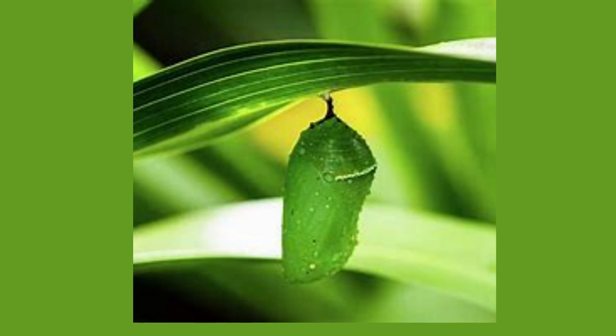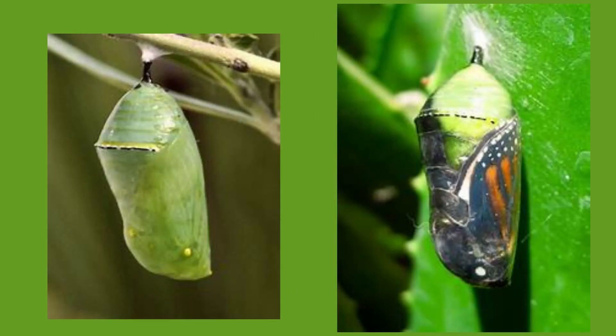The next stage is the pupa or chrysalis. This is when the caterpillar stops growing and is ready to begin the change to become a butterfly.